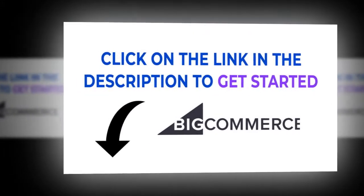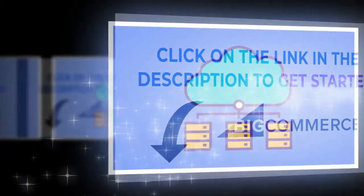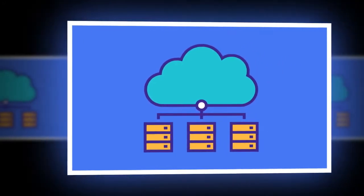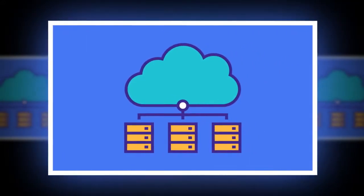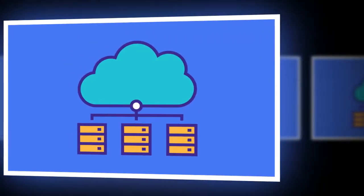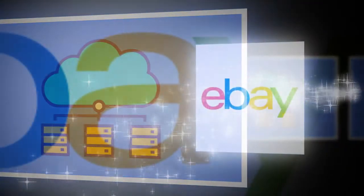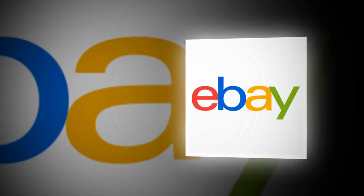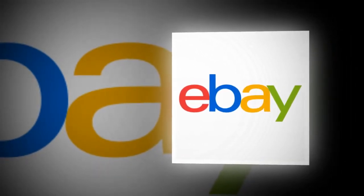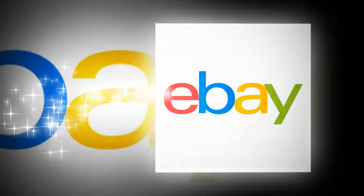Cross-channel commerce: sell where your customers are shopping by integrating with top marketplaces such as eBay, Amazon, and Google Shopping. Capture more customers on social channels with Facebook, Pinterest, and Instagram integrations. Keep in-store sales automatically updated with native POS systems including Springboard Retail and more.